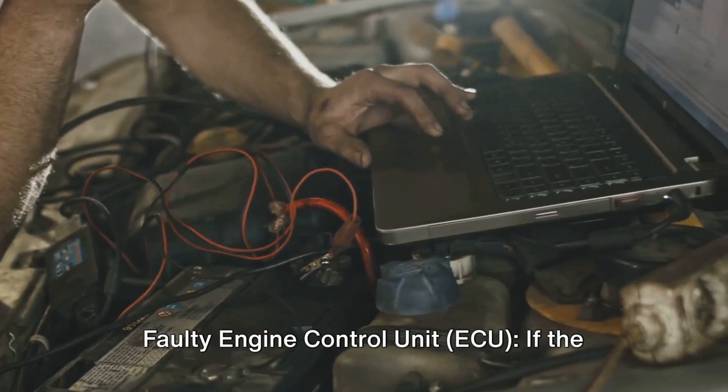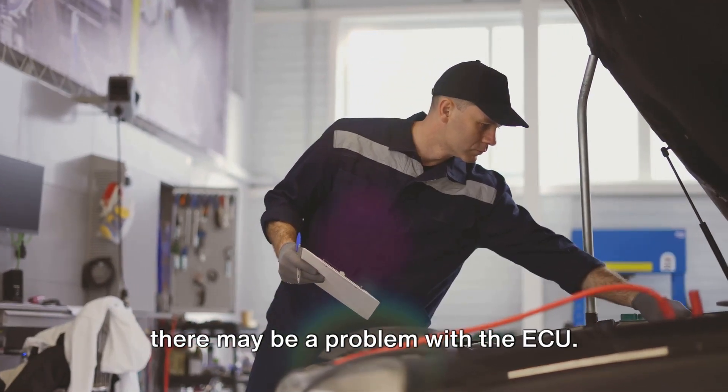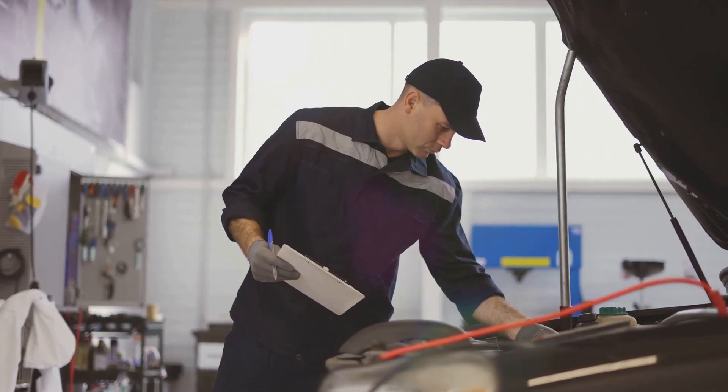Finally, a faulty engine control unit (ECU) may be the cause. If the above steps do not resolve the issue, there may be a problem with the ECU. Consider resetting the ECU by removing the battery terminal for 10 to 15 minutes.